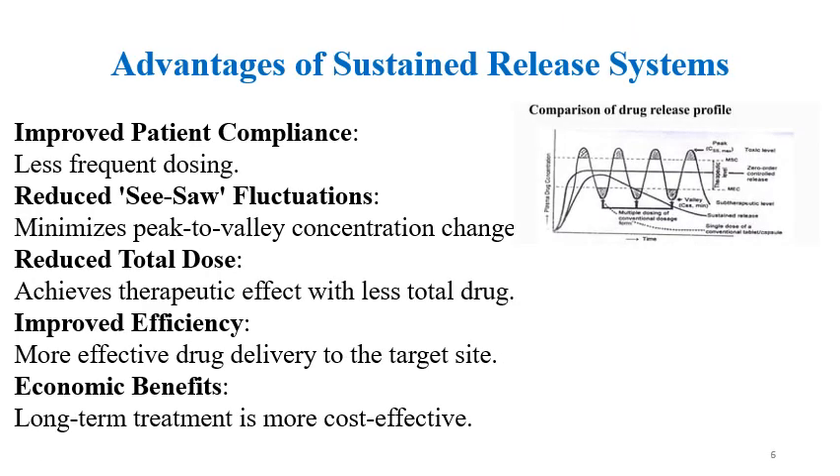Advantages of sustained release systems include improved patient compliance, reduced peak drug concentration and therefore toxicity reduction, reduced total dose, improved efficiency, and economical benefits.